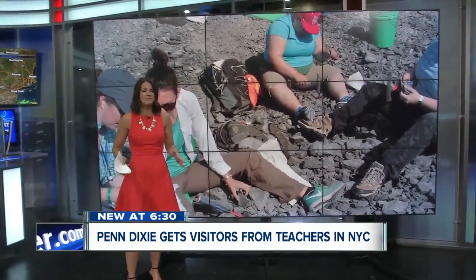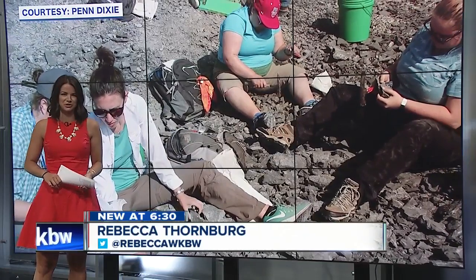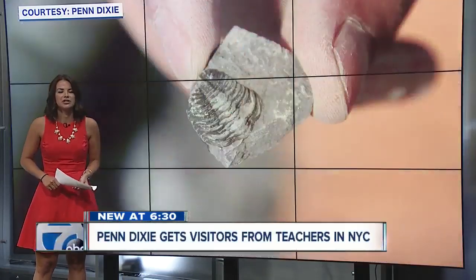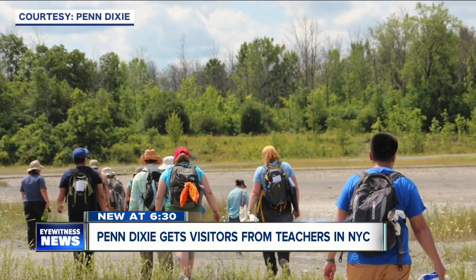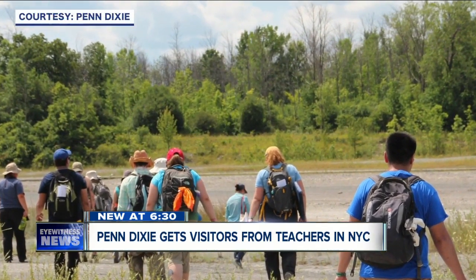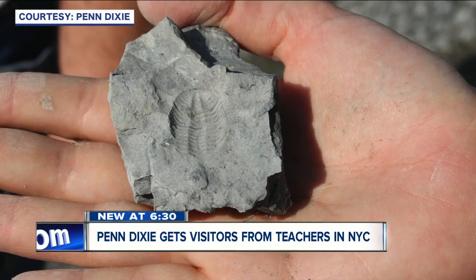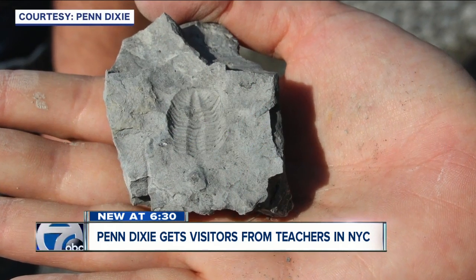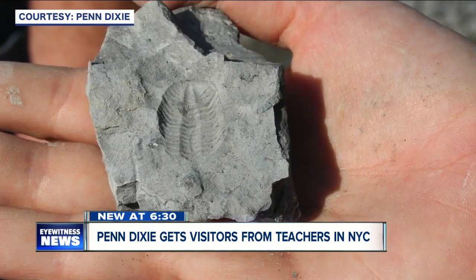Penn Dixie has some of the best preserved fossils, and tons of them. Melanie Hopkins, the associate curator for the American Museum of Natural History, said New York City paleontologists and a handful of earth science teachers from Hamburg ventured out into the fossil fields last week. This program allows teachers from the city to develop new programming for students and give teachers field experience. Teachers brought back buckets of fossils for kids to learn about the ancient rocks in the classroom.